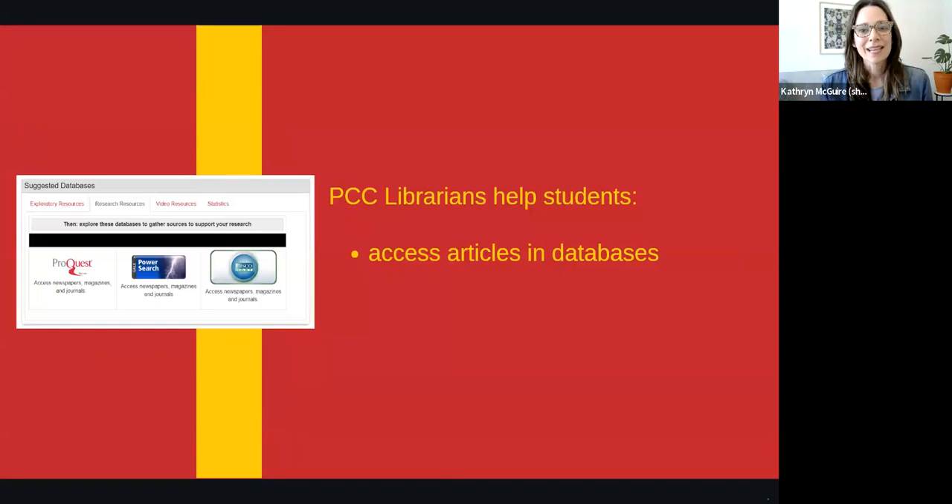At some point in your academic career, you'll probably need to find articles in library databases. PCC Library subscribes to more than 100 databases on your behalf. These are searchable collections of sources such as magazine, newspaper, and scholarly journal articles.